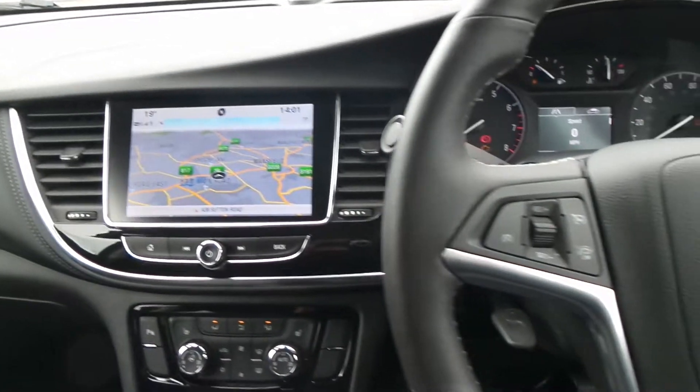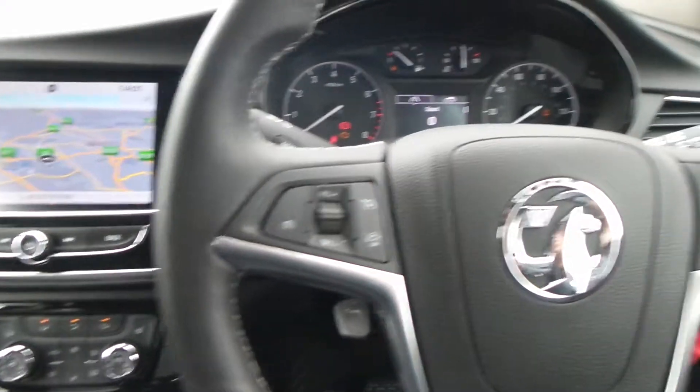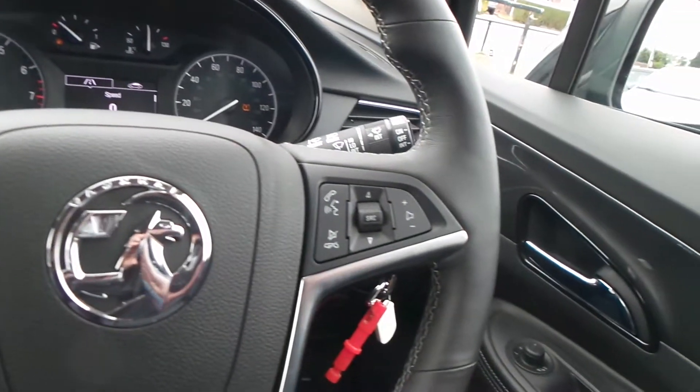It has an automatic gearbox. There is a leather steering wheel and there are cruise control and speed limiter settings, and also controls for the audio system.